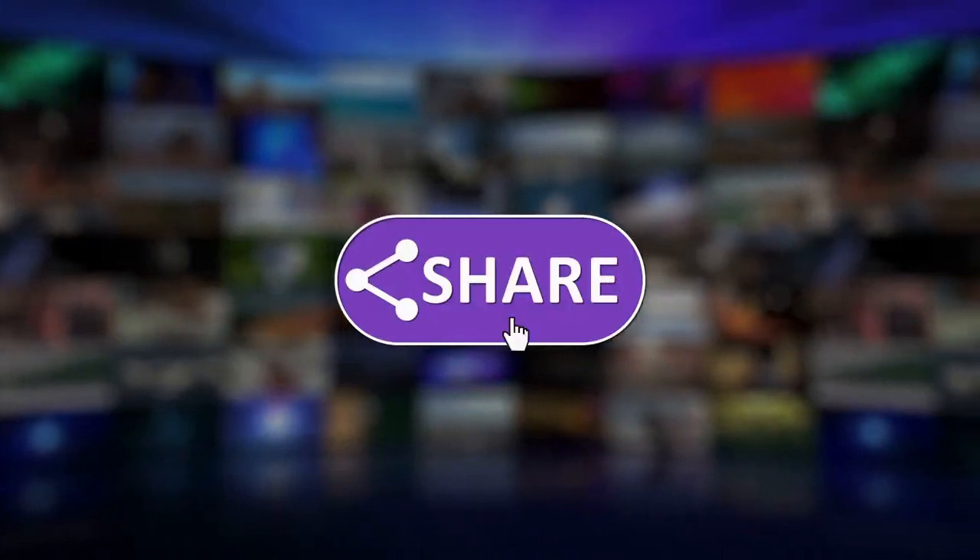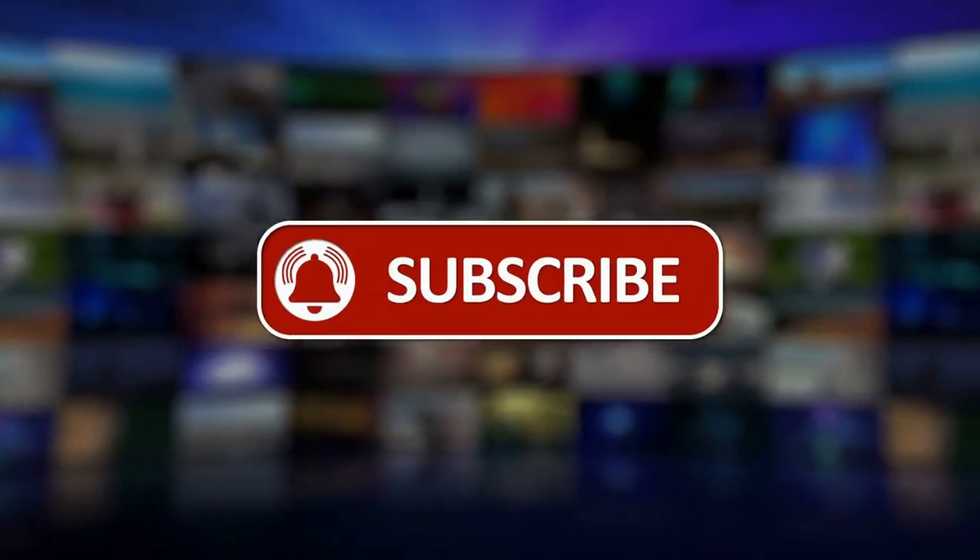Thank you for watching. Remember to like, share, subscribe, and turn on the notification bell.